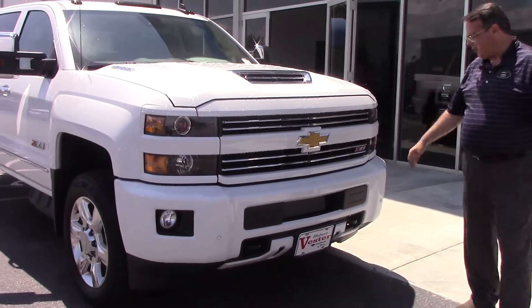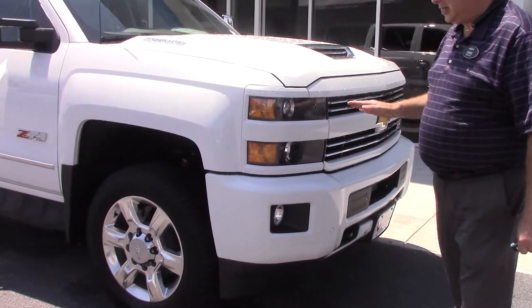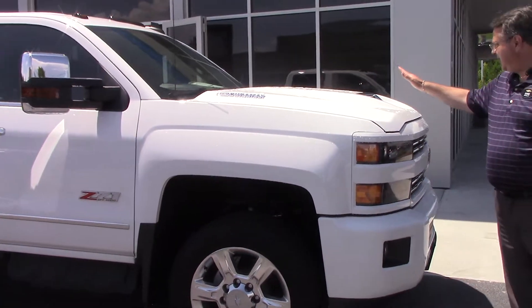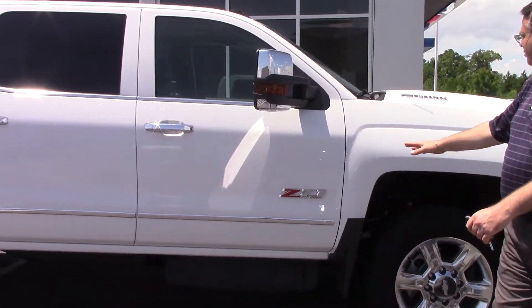Look at the front end — just an awesome front end. Of course, this is the Duramax 6.6 liter. It's got a neat scoop up front for the 2017s. Just a beautiful truck.